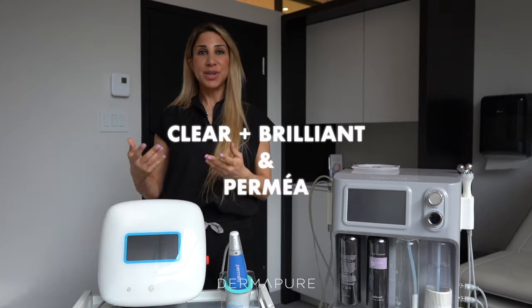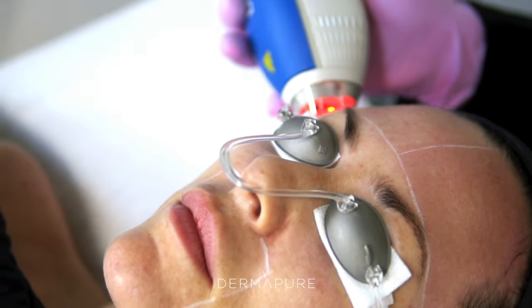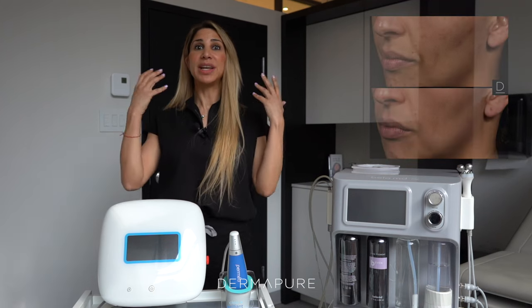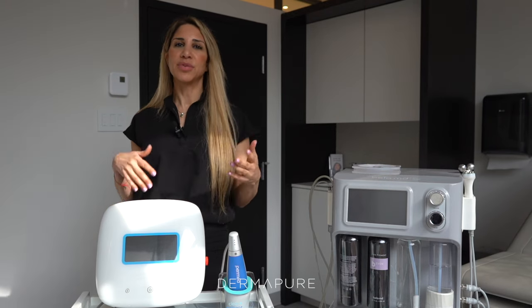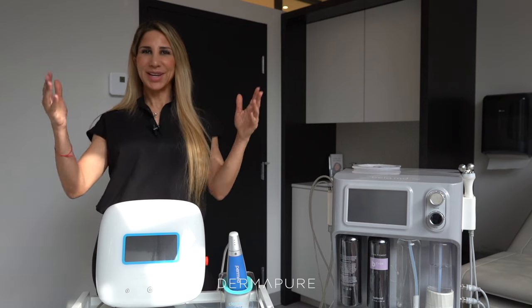Starting with the Clear and Brilliant/Permia, it really helps work on the skin's texture, helping to reduce pores, fine lines, and pigmentation, giving you that radiant glow. I would suggest doing the laser two weeks prior to any event, because it does take a bit of time for your skin to heal properly and for that glow to come out.